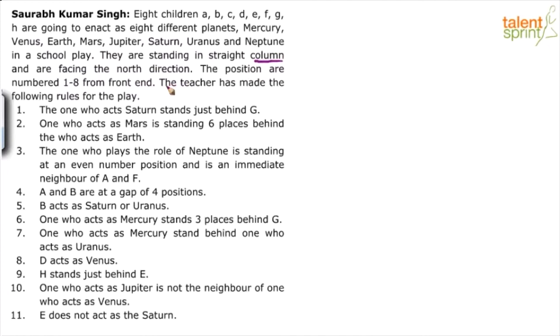Now, the teacher has made some rules for the play. There are 11 rules given to us.